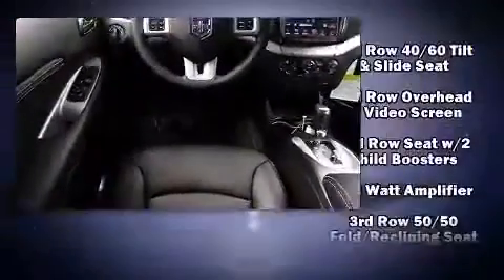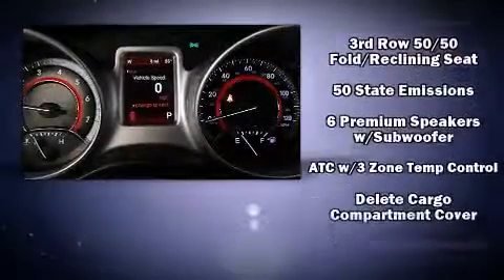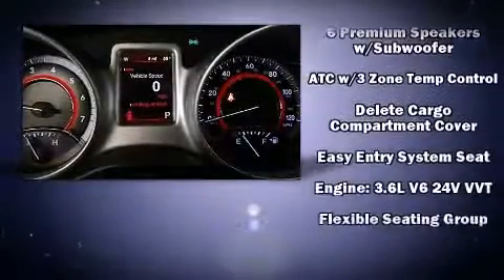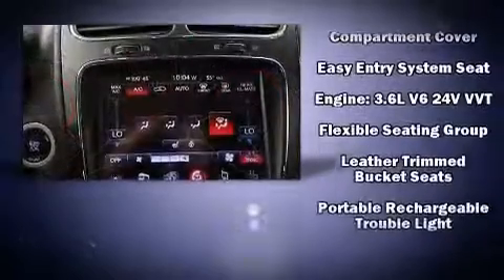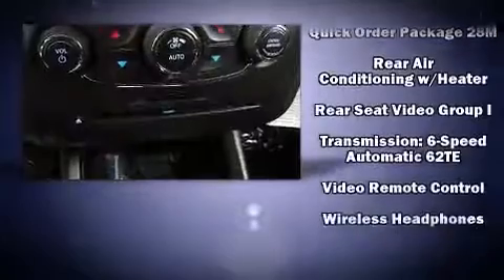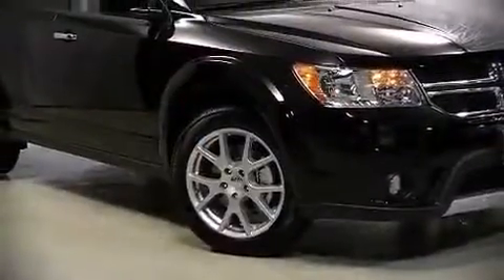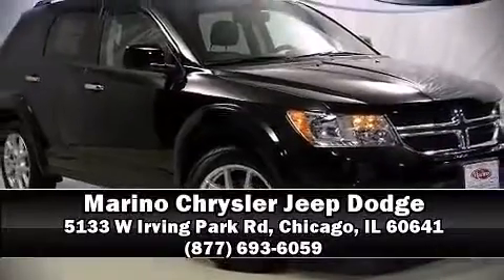Dodge also prioritized safety and security with features such as dual front impact airbags with occupant sensing, integrated rear child seats, traction control, brake assist, a security system, and four-wheel disc brakes with ABS. Stop by our dealership or give us a call for more information.